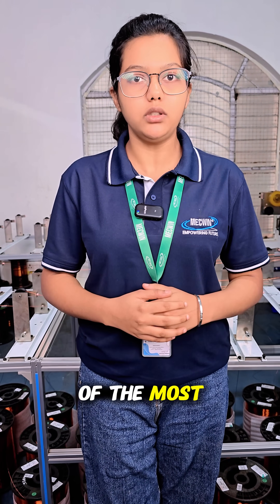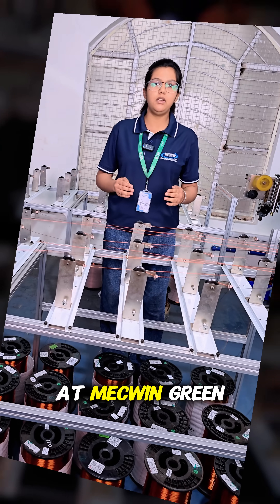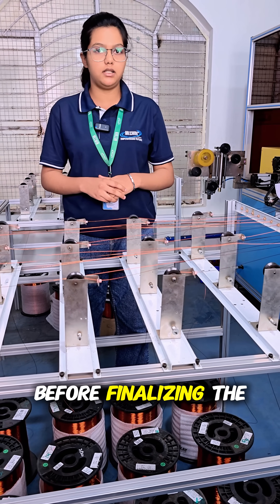Every motor begins with one of the most critical choices: the selection of the right winding wire. At McVin Green Propulsion, we evaluate multiple parameters before finalizing the wire.